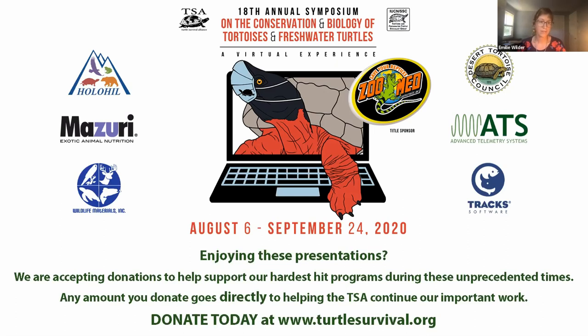Thank you everyone so much. If you want to know more, get in touch at gwc@zoonewengland.org.